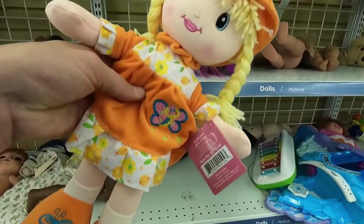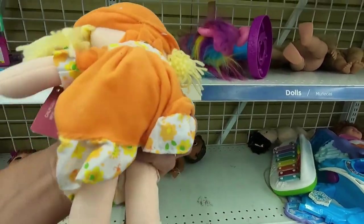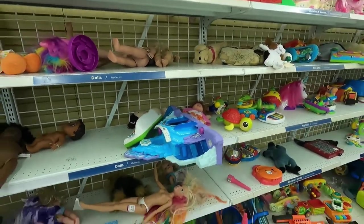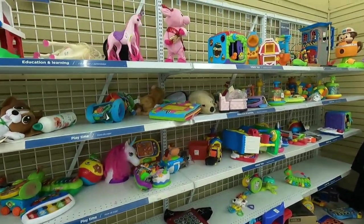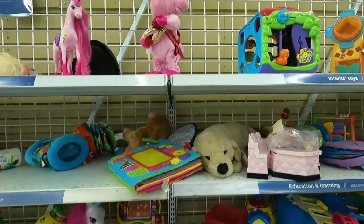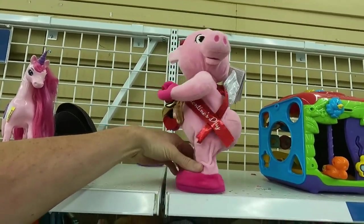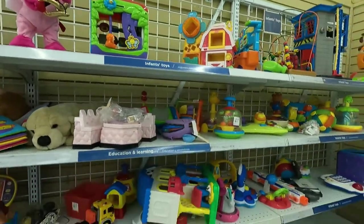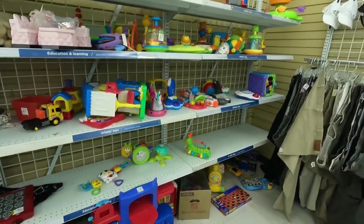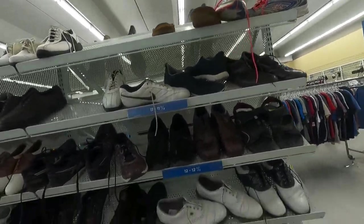Looking to see if maybe there's some dolls here — hoping for maybe an old Strawberry Shortcake or maybe a Cabbage Patch over in this bunch, but there's nothing really brewing here. There's a cool little pig up here — there's a button on his foot, I pressed it to see what he would do, I thought he would shake his rump a little bit, but no such luck — the batteries were dead.